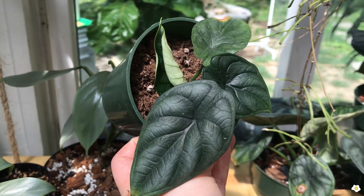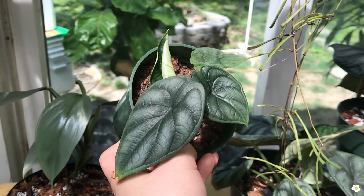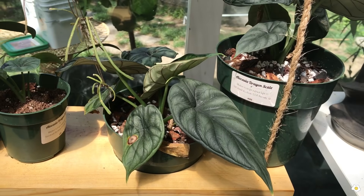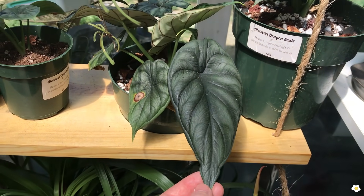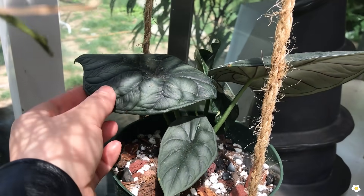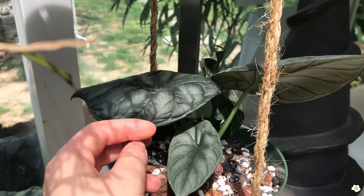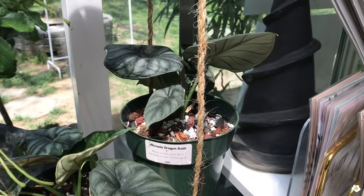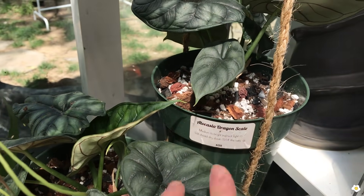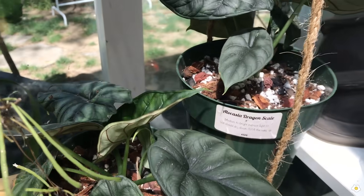When you look at the baby Alocasia Dragon Scale you might think, oh it's just an alocasia, it's pretty — but if you look at the more mature natural form, oh my gosh, it's so stunning! Look at this — I love the grayish color and also the very deep color on the foliage and the pattern. Beautiful! They have different sizes — they also have a smaller one, $75 to $125.